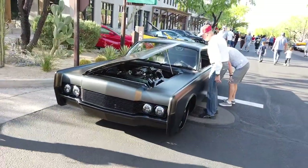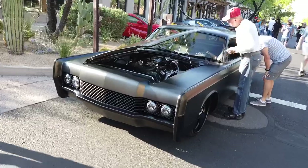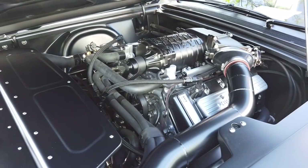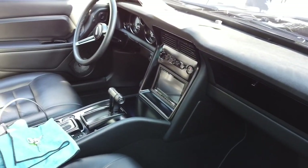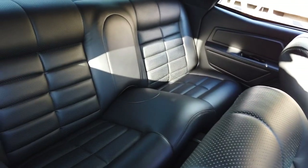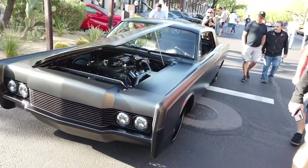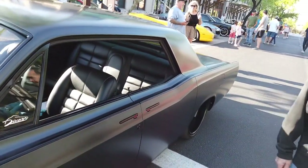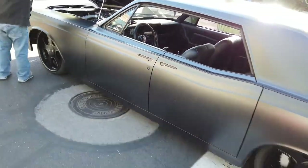Look at this Lincoln right here — Whipple supercharger, matte black. This thing is sinister. It's got what looks like a Coyote SVT engine with a Whipple supercharger. Look at this interior, man — he said this was a three-year build, 900 horsepower. This thing is a monster. Got the Kendig handles on it, he's got a centerpiece delete. Man, this thing is nice. Rolling on 22s.